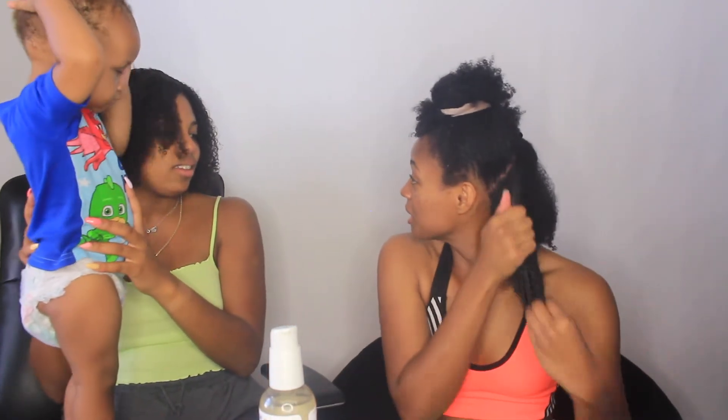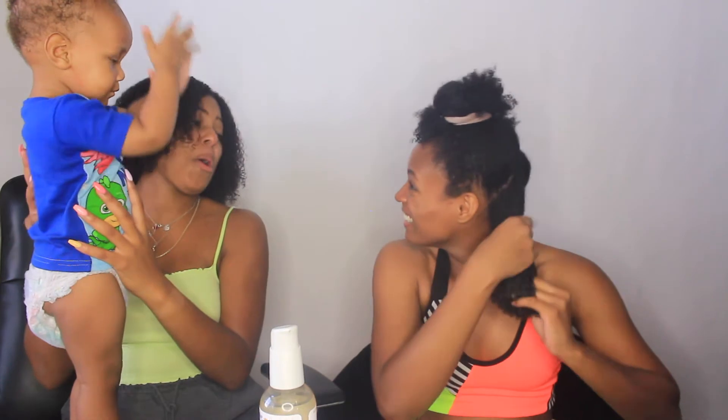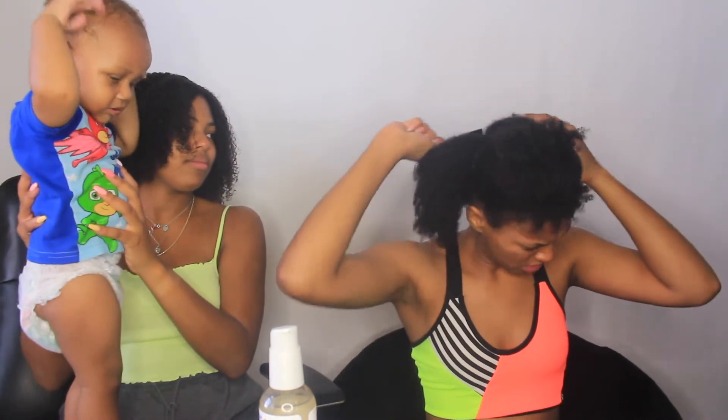I'm taking some gel right now - going in like that, and we're going to see what happens. So far I'm pretty decent with it. I've got two more sections and I'm done.